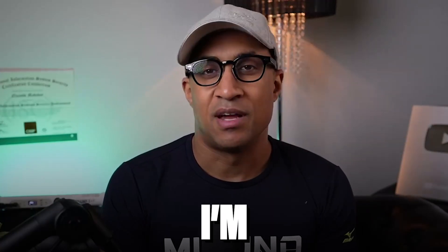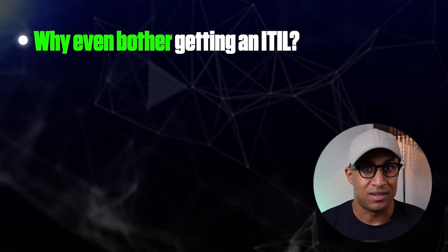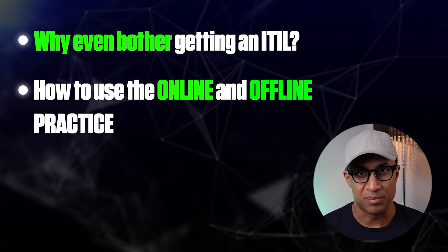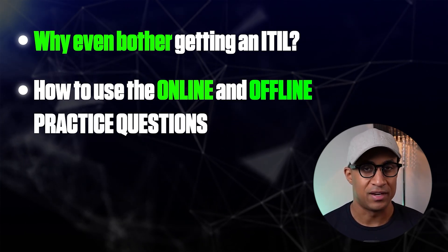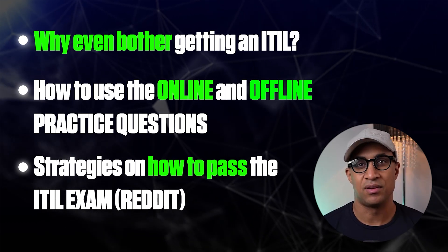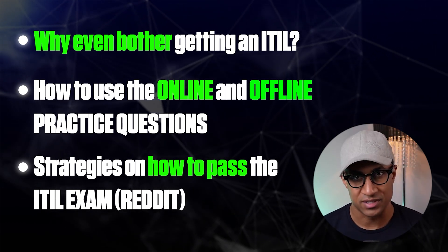So in this video, just so you know what to expect, I'm going to cover why you might want to get ITIL — like why would you even bother with it in the first place. I'm going to talk about how to actually use the practice questions, because there's an offline component to them as well. And I'm going to go over a few strategies I found on Reddit that you can use to pass the ITIL version 4 exam.